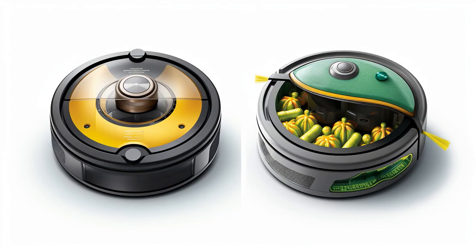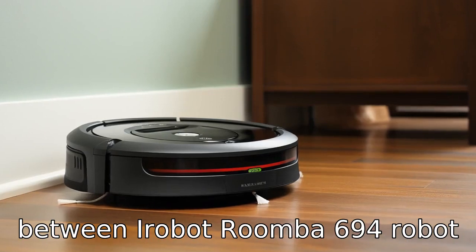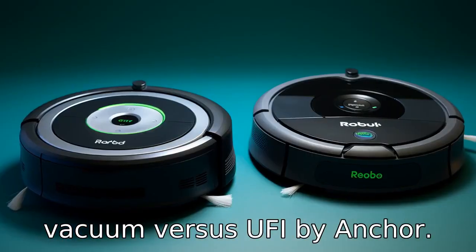And now let us look at 11 critical differences between the two. Let's compare the differences between iRobot Roomba 694 Robot Vacuum versus Eufy by Anker.